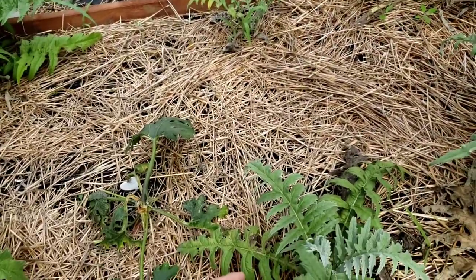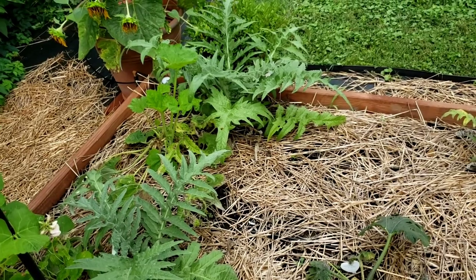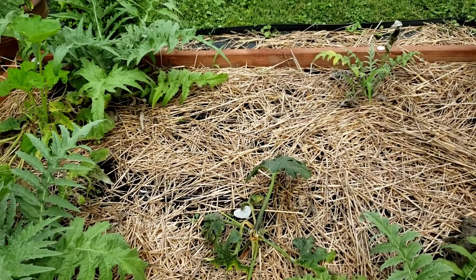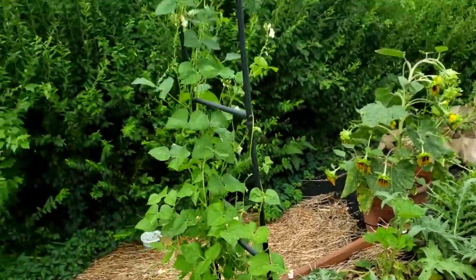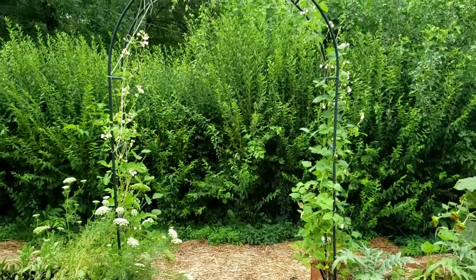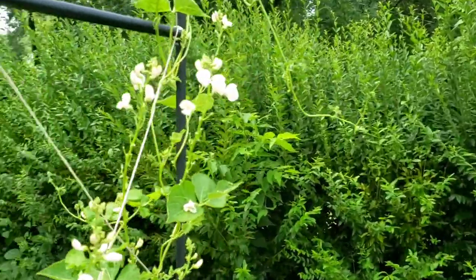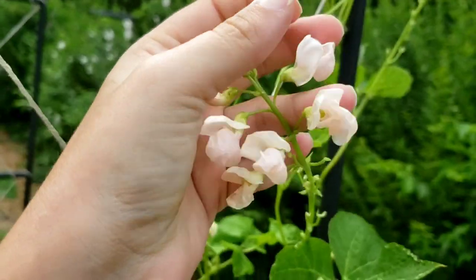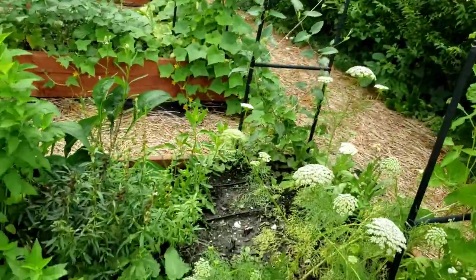I've got a green globe artichoke doing the best, then a violet de Provence, and then two Colorado red stars. There are also zucchinis and squashes in here, but unfortunately squash bugs have decided they like them, so I'm not sure I'll get any harvest from those. Up across the trellises, this trellis has sunset runner beans — they are beautiful, and the hummingbirds just love them. It's a blushy apricot color; lovely even if they don't produce beans.